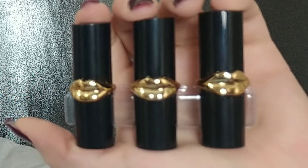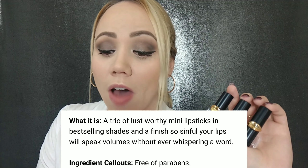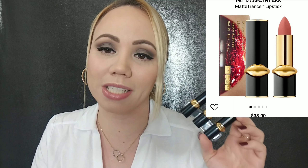This would be amazing for a gift or for yourself. I'm gonna show you the three lipsticks that it comes with — these are minis and this is $25. I love the packaging, they're black and they have lips in the middle — I think that's gorgeous. These are free from parabens and these are like her best-selling shades. The finish is so simple your lips will speak volumes without even whispering a word. It retails for $25 for these three, which is why I got them, because just one of these retails for $38.